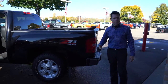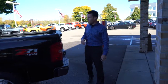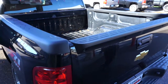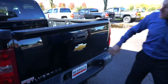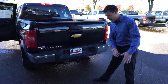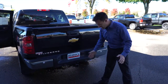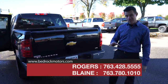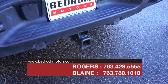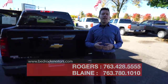This truck has the Z71 off-road package, so it's got upgraded skid plates underneath and upgraded shocks. The bed is kind of a blank canvas — if you need a topper, we've got a topper place right across the street. And back to convenience features: there's a backup camera. Whether you're backing up to a camper, boat, or snowmobile trailer, you can line up and get the hitch right where you need to go. I've used it a ton and it works really well.